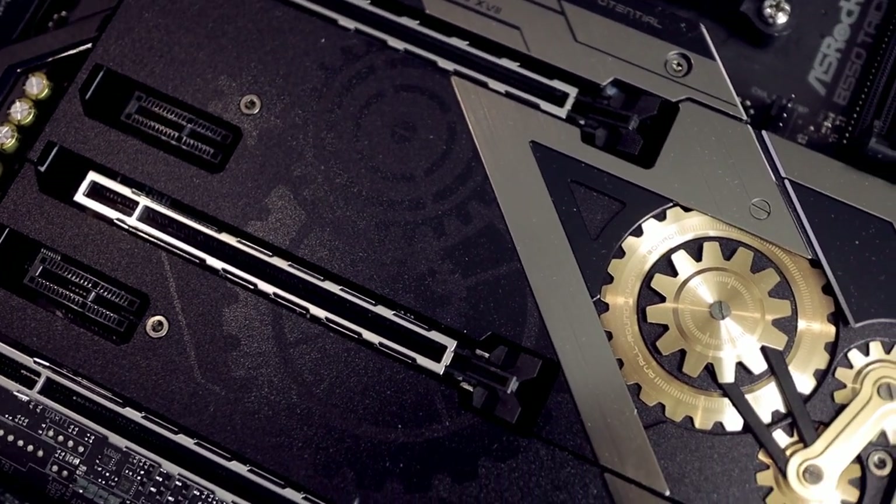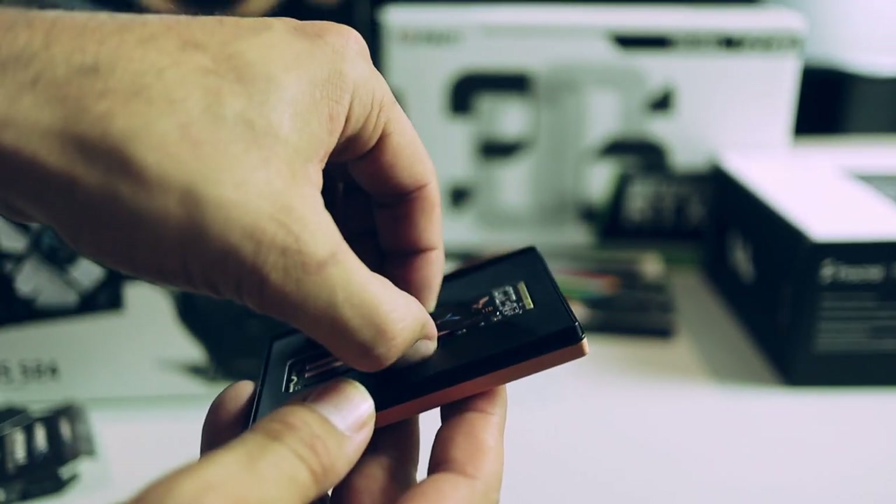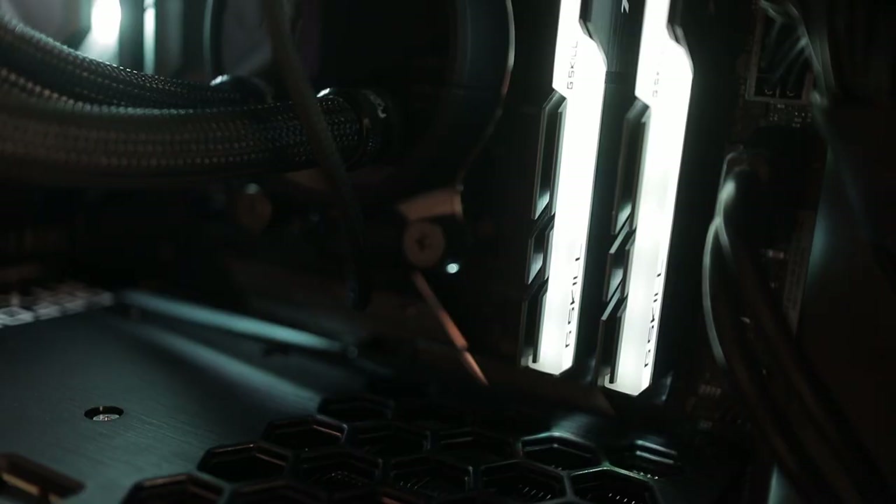For the rest of the build, we opted for an ASRock Taichi B550 motherboard. I didn't go for the X570 because of the passive cooling on the B550 — it's less noisy and I wasn't too concerned with having additional PCIe Gen 4 slots. I did however pick up a Sabrent Rocket PCIe Gen 4 one-terabyte NVMe SSD for my system drive, paired alongside my two-terabyte M.2 drive which is my project drive, also installed on this board.